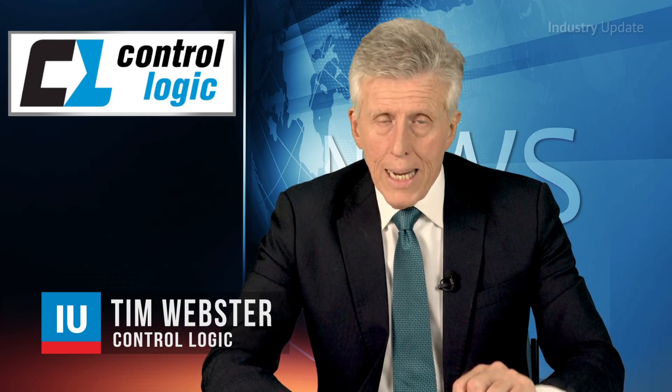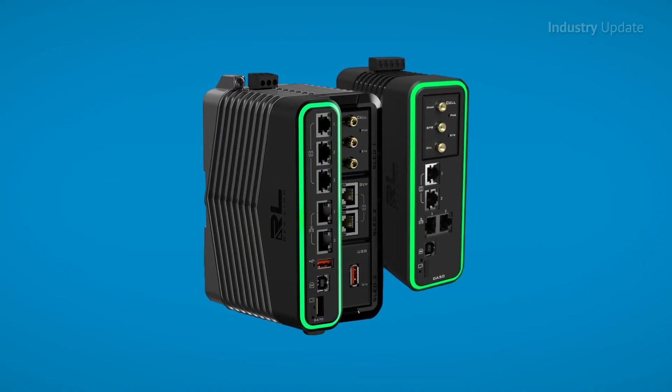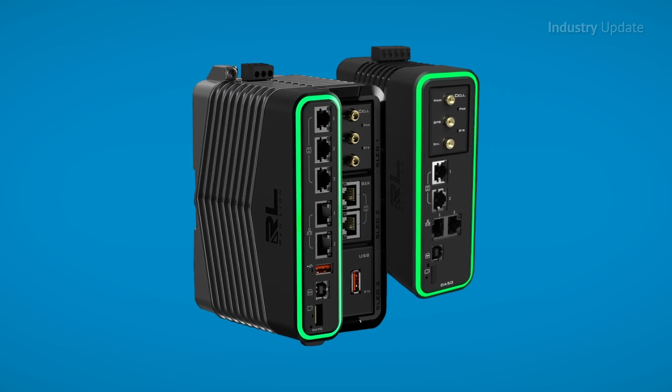The Internet of Things has transformed our workplaces beyond imagination. As a modern operator, you have to be one step ahead with industrial automation connectivity, introducing Red Lion's new FlexEdge Intelligent Edge Automation Platform. Hi, I'm Tim Webster. The FlexEdge series by Red Lion introduces the highly scalable DA50 and DA70 automation platform.